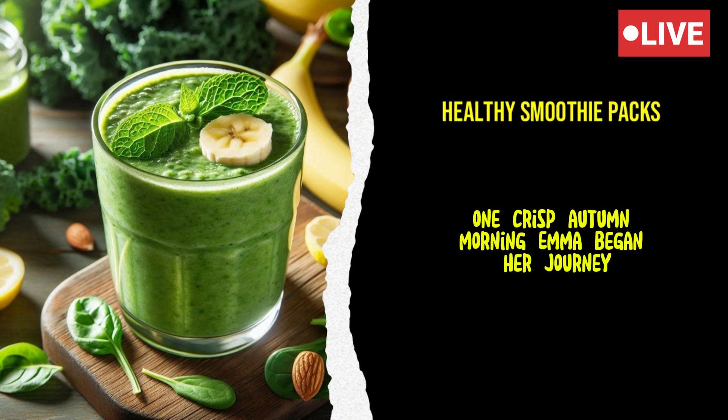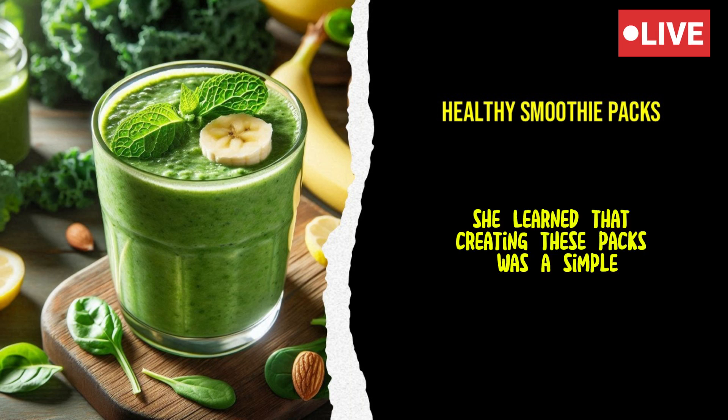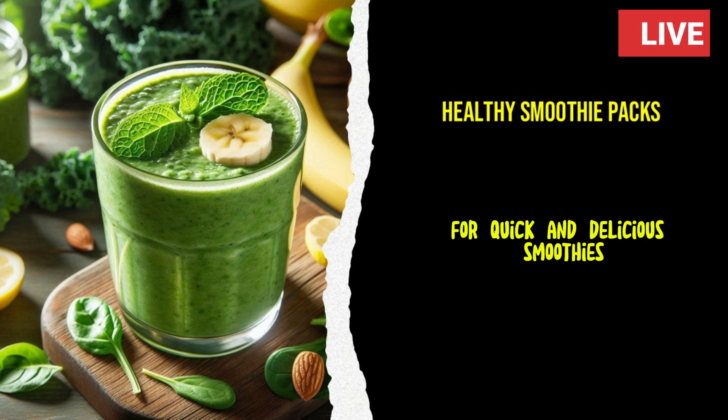One crisp autumn morning, Emma began her journey by researching the basics of smoothie packs. She learned that creating these packs was a simple yet effective way to ensure she had healthy ingredients on hand for quick and delicious smoothies.